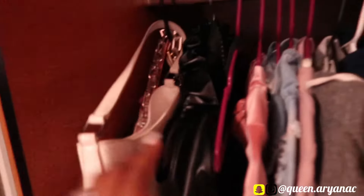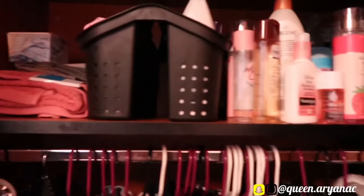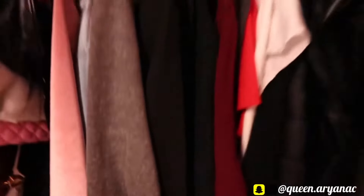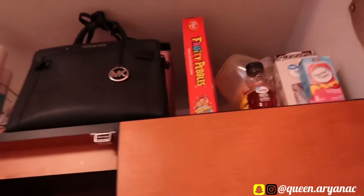In here I keep all my purses and stuff, my shower caddy, my smell goods, my robe, all my jackets. I keep like all my jackets and stuff in here. Then I got my shoes down here. And these aren't even all of them — I got too many shoes. I got boxes back there and still stuff at home. Up there, that's where I keep all my food and stuff.